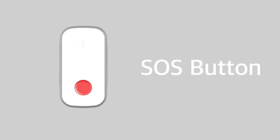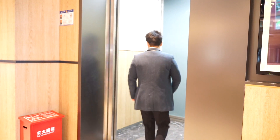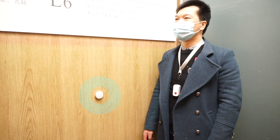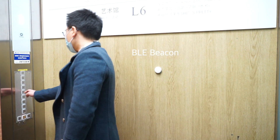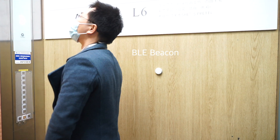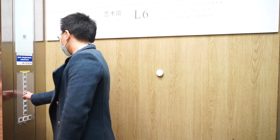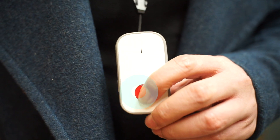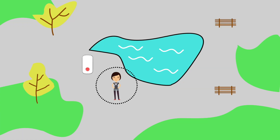There is a red button on the front of the device. When people who wear the LW-004 are in an emergency, they can press the red button for an alert. The device will enter an alarm mode. Meanwhile, the device will report the GPS data and surrounding beacons information. Through the beacon information and GPS data, we can roughly know the position and moving trajectory of the people who are in an emergency and find and help them faster.